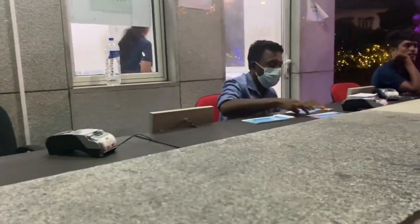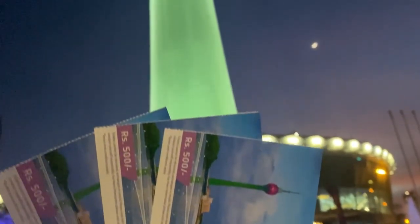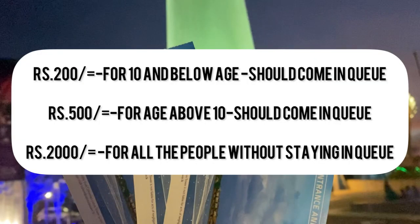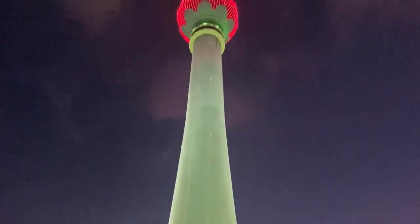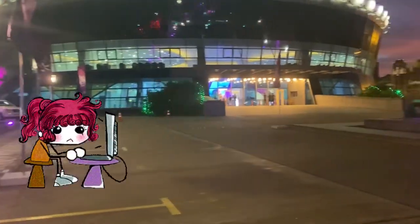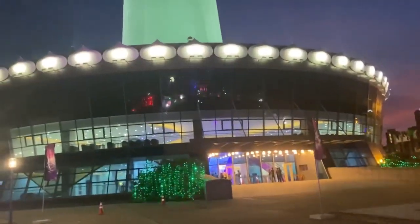First, we have tickets. There are three types of tickets for Lotus Tower and the available ticket is 500 rupees. Lotus Tower is the 5th tower by some ranking. We have to check the exact height — it's 356 meters.